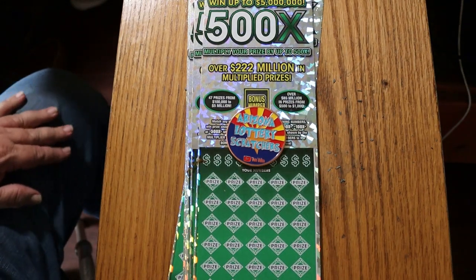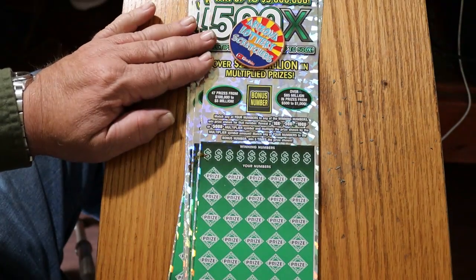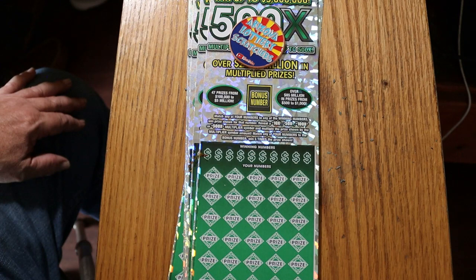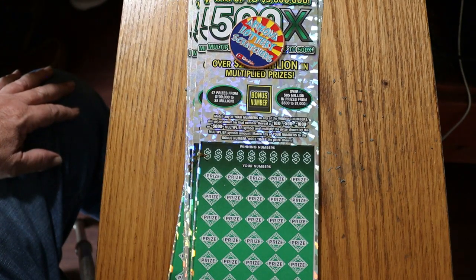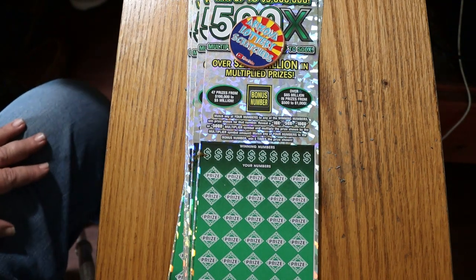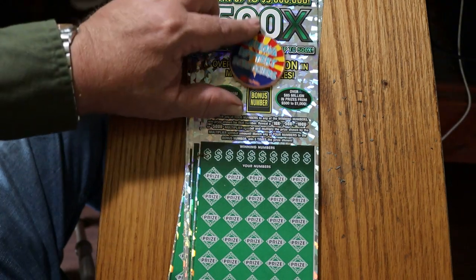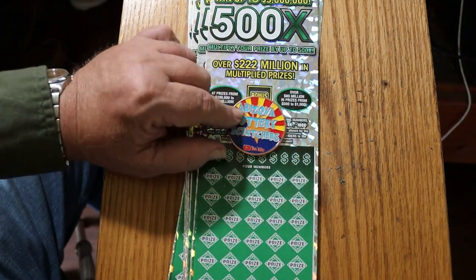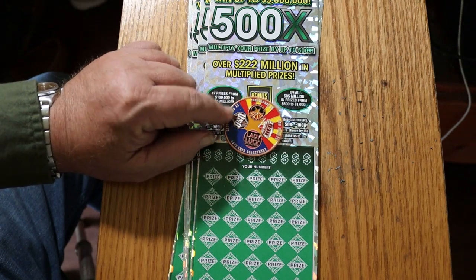What's up YouTube, AZ Scratchers here with a very special session. We are at part two of the $50 book — the 500X, Arizona Lottery's brand new $50 game. This is a match-your-number game, but you can find multipliers at 10, 50, 100, or 500 times. There's a bonus here: find the bonus number matching any of your numbers and you win five times a prize.